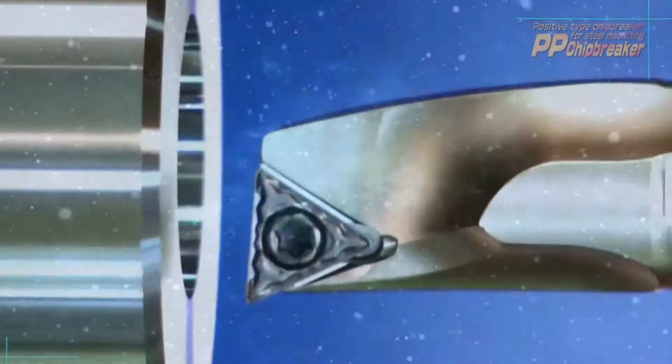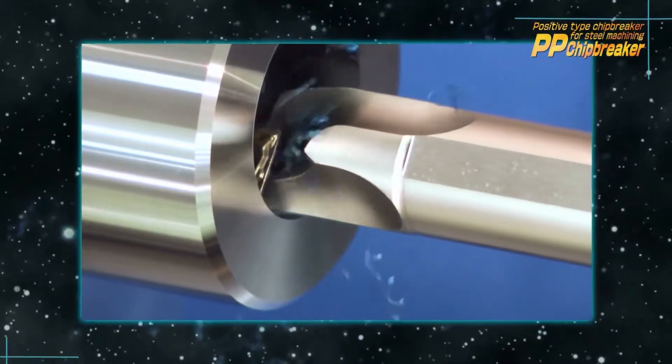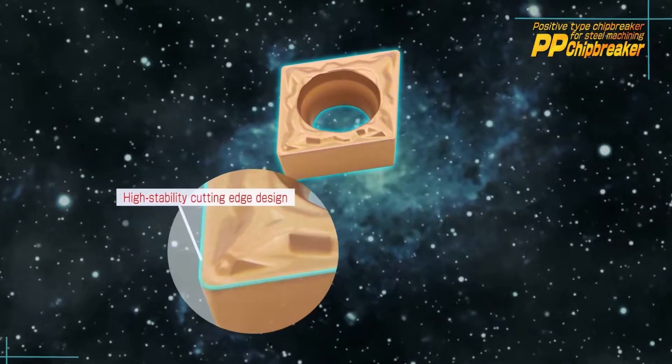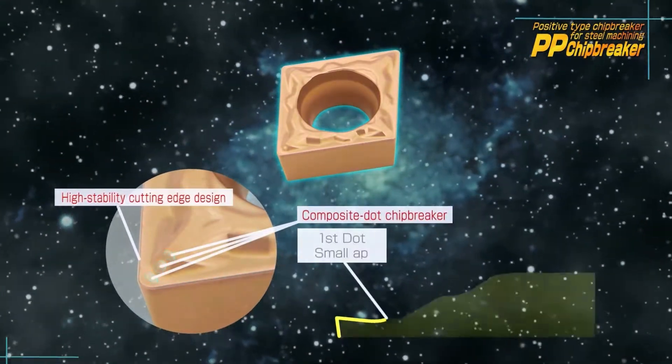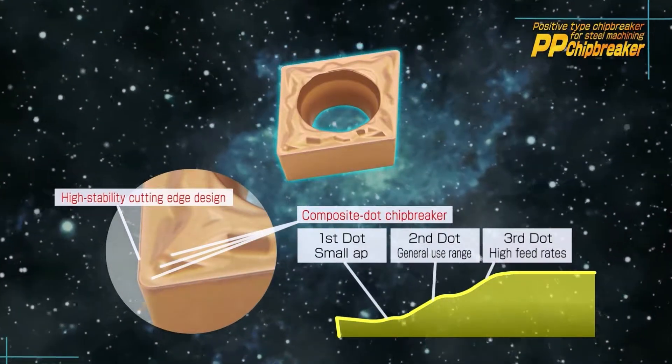The PP Chipbreaker promotes stable machining by solving problems such as productivity decline due to chip entanglement. Its performance is stable and reliable due to its high edge strike, and the composite dock chipbreaker design improves chip control in various applications.